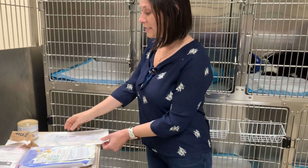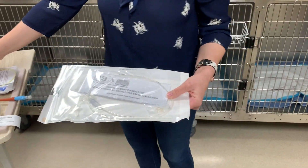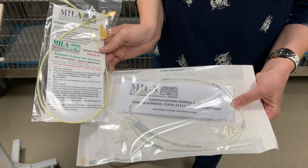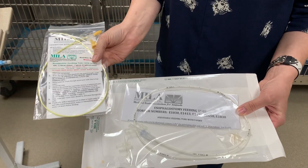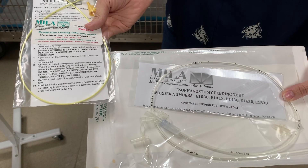There are a couple of different types of tubes that we use for that. Compared to the NG tube, this esophageal tube is going to be a bigger diameter, which is nice for larger amounts of food or for using things like canned food.